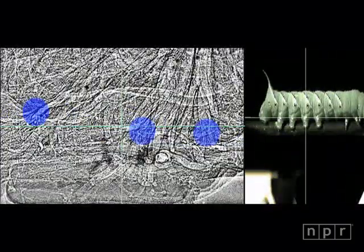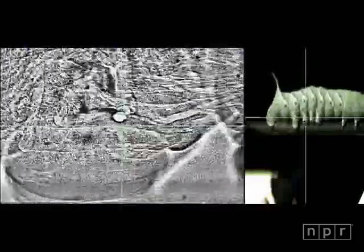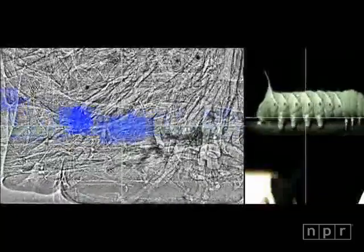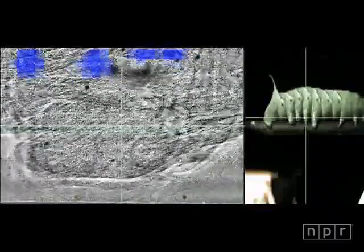The x-ray on the left is a magnified picture of the legs of the caterpillar on the right. Look carefully, and you can see the caterpillar's gut sloshing forward, ahead of its legs. Let's watch that again in slow motion. The blue dots mark locations in the caterpillar's gut — they slide forward, then the legs pick up and move.